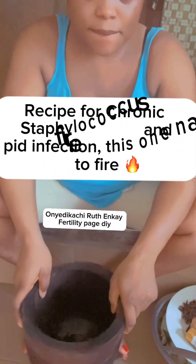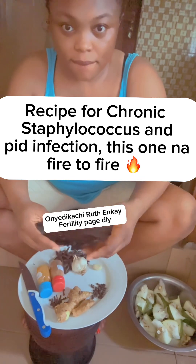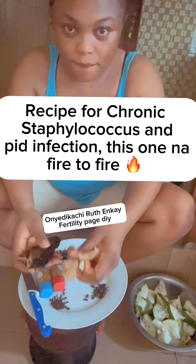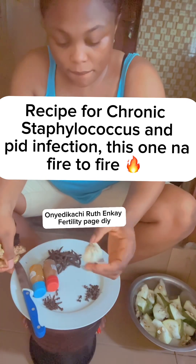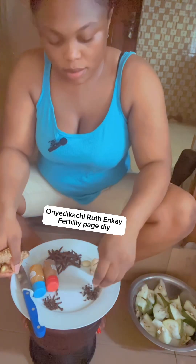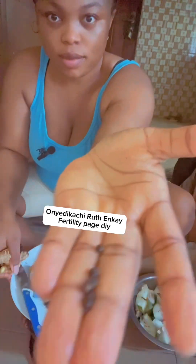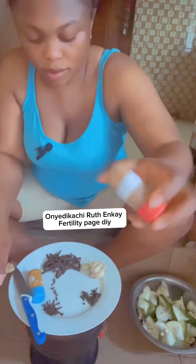If you get chronic staphylococcus infection or PID infection, I beg, this video is for you. Or if you know a family member or friend who has this staphylococcus infection, share this video and send it to them. Watch this video to the end — it's not only for staphylococcus and PID infection, it will also help those who have cysts or period problems.